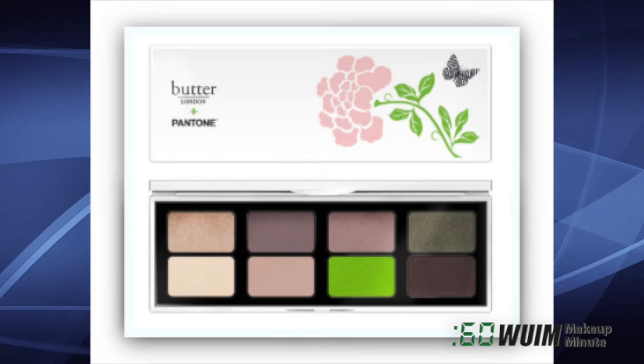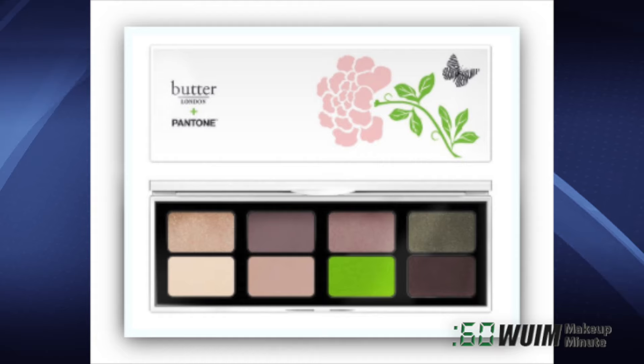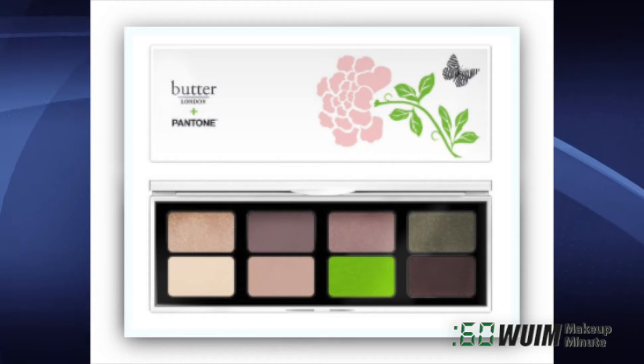And while you're shopping online, open a tab for Nordstrom.com and check out this Pantone Color of the Year eyeshadow palette by Butter London. Eight soft shades of grays, olives, and browns with a surprise pop of greenery, $29.